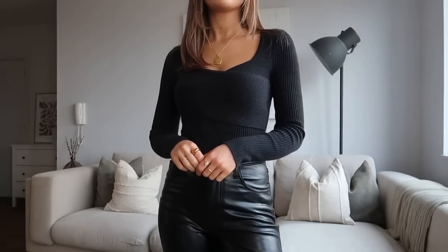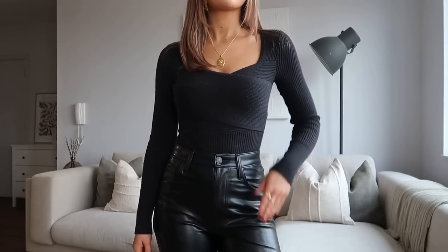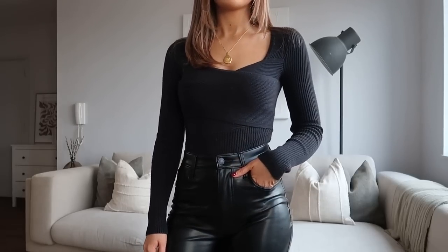The bodysuit I'm wearing is also from Abercrombie in that same really soft material. It has a crossover detail at the front and a really nice sweetheart square neckline. I want to pick this one up in a couple more colours because it's such a classic shape — it makes you feel really put together when you're wearing it, but it also feels like you're wearing loungewear.